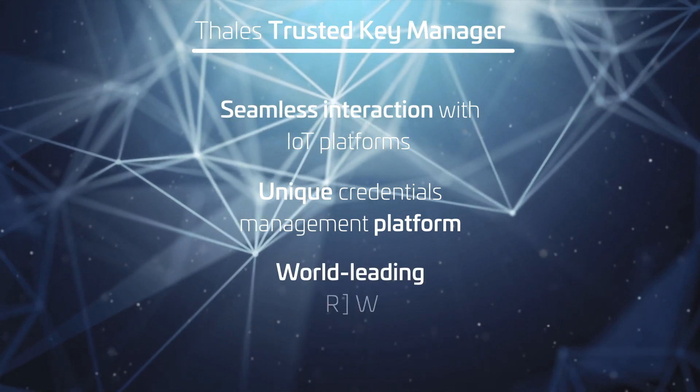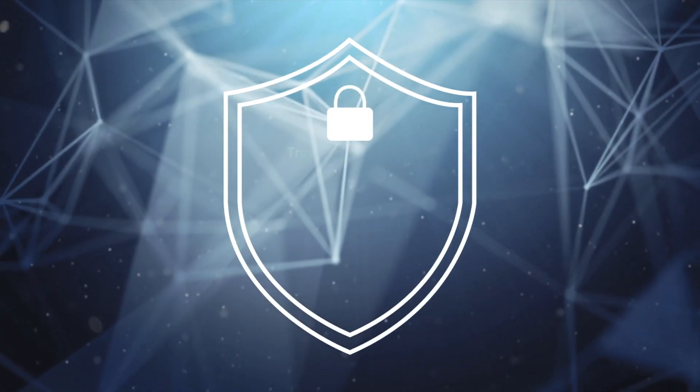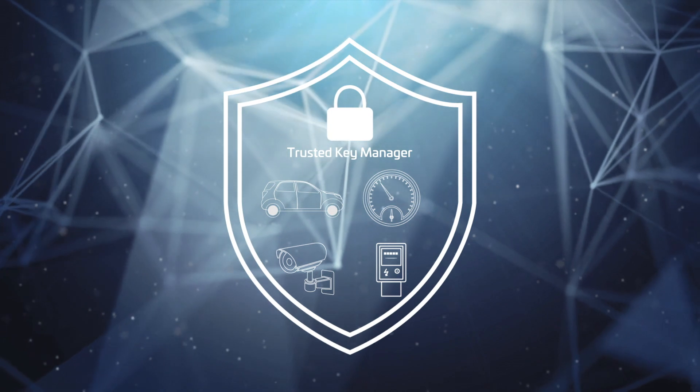With access to the world-leading hardware security module, the TALIS Trusted Key Manager allows you to build a hard shell around your key business assets and their data, protecting them and ensuring they deliver the full promise of the IoT.